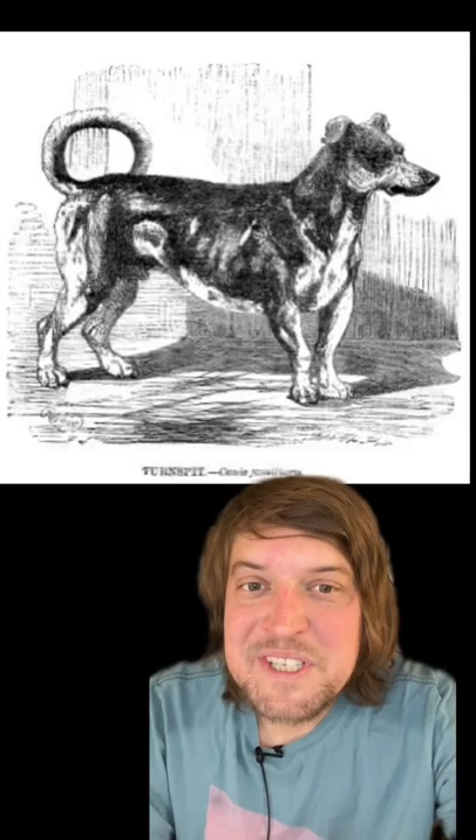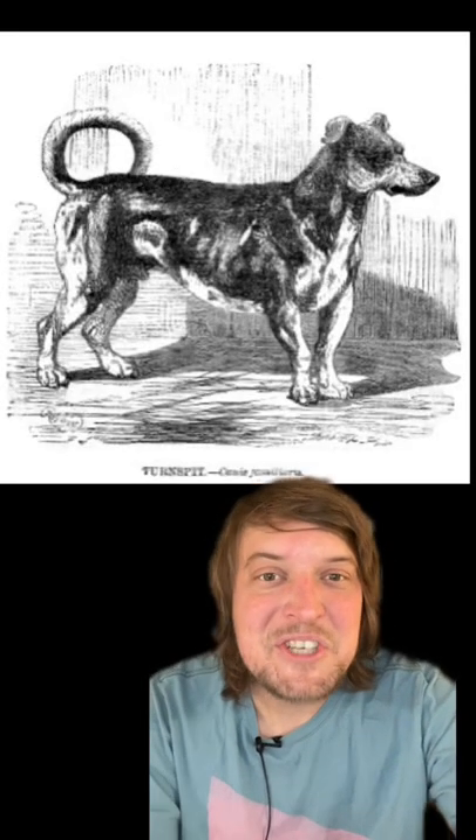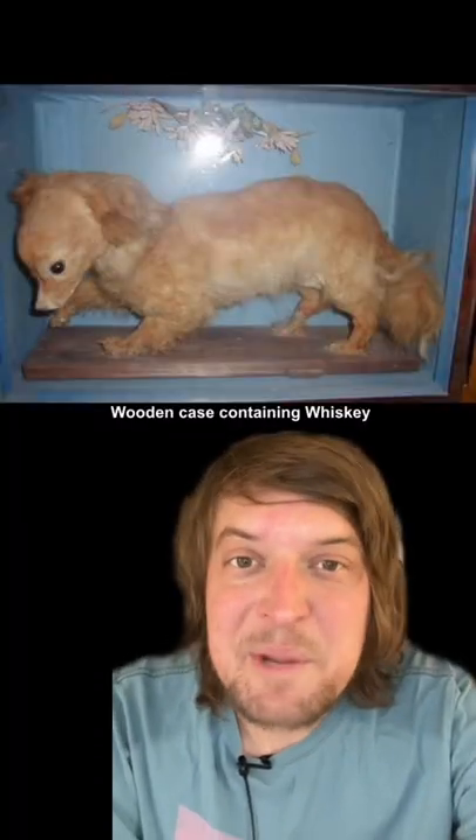The work was hard so they'd often work in shifts, and apparently they'd also be taken to church to be used as foot warmers. This taxidermied one named Whiskey is the only known specimen.